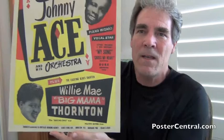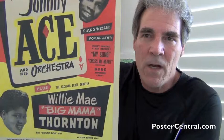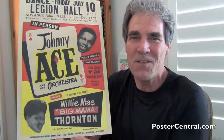Oh, the song titles. Taking them as a pair — My Song and Hound Dog from Johnny and Willie May respectively — were both number one for two months each. Number one for two months each. It's just such a heavy poster, such successful talent, and there's not a sprinkling of opening acts you've never heard of. It's just these two legends — so impressive.